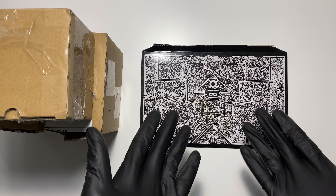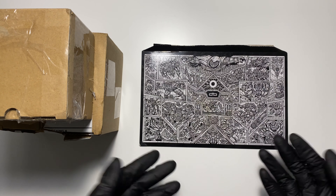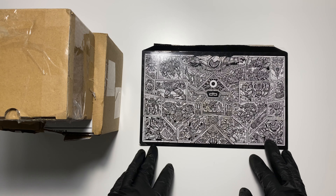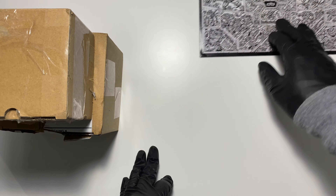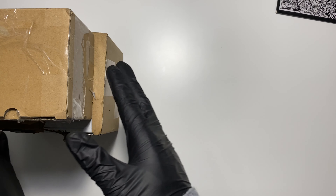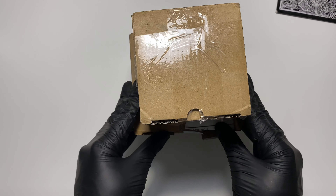They don't normally sell it on their website — it was a special edition. And of course I bought one. I really like how it looks, and I use their products. So I'm like, why not?